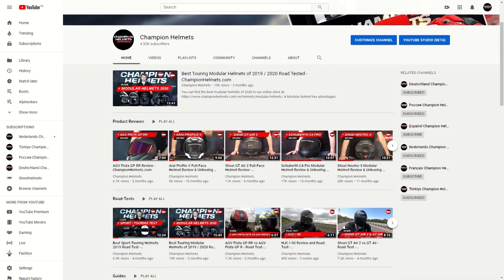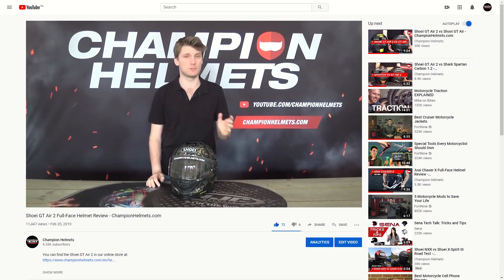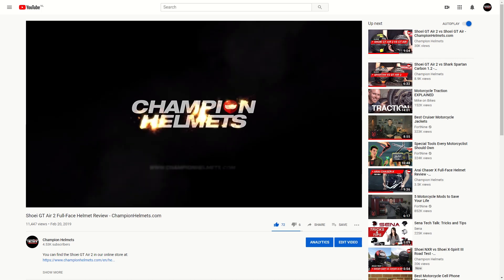If you're thinking of getting some gear but aren't sure yet, make sure to head to our YouTube channel where we have guides, gear reviews, road tests, and more so you can make the most informed decision possible. And don't forget to subscribe to stay informed.